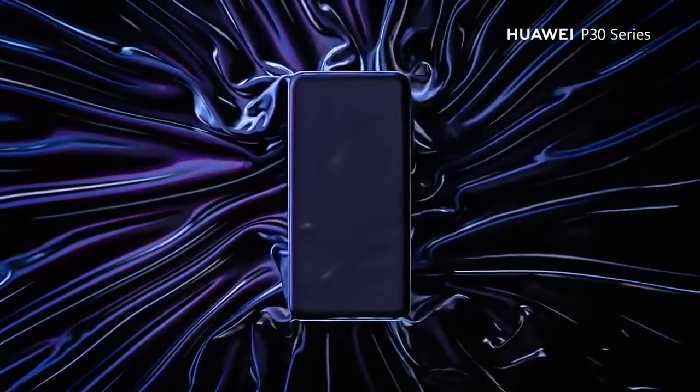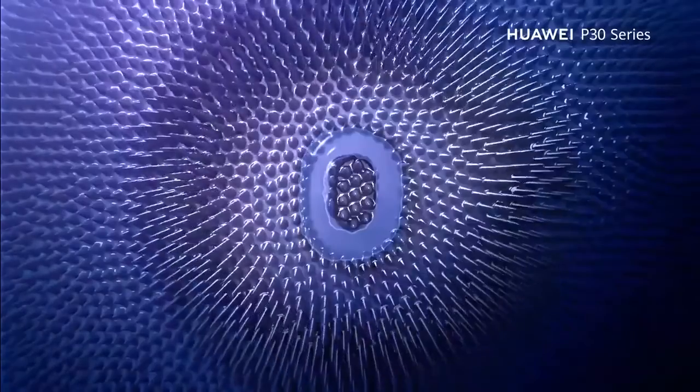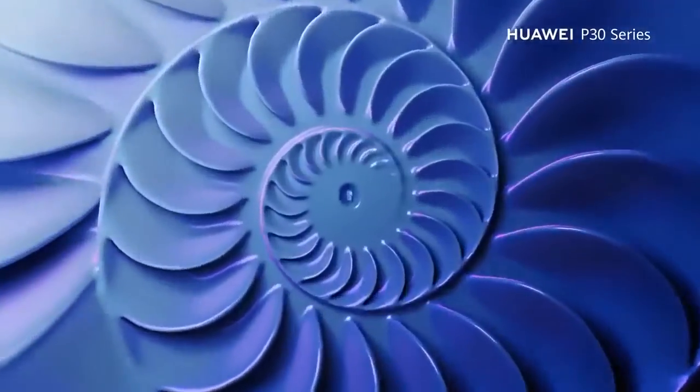That's enough for today. See you on 26 March when I unbox this phone. If you want to see that video, don't forget to subscribe to this channel. Bye bye!